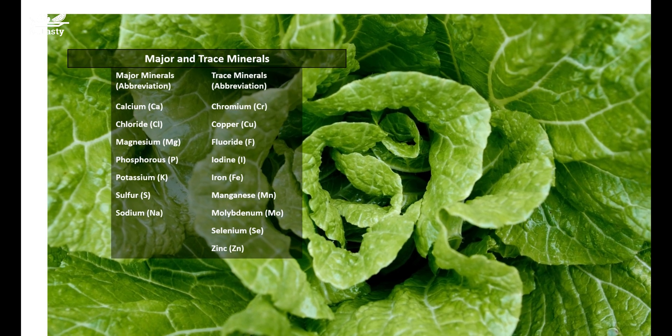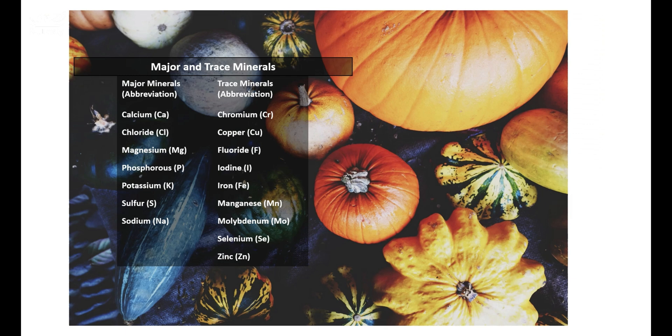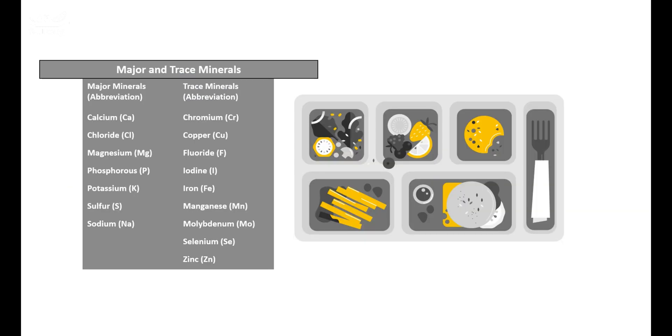To summarize, there are two types of minerals needed by human bodies: major minerals and trace minerals. Do not overdose on minerals, as they can be toxic when consumed excessively, which usually happens when taking too many supplement pills. Thank you for watching, and see you next time.